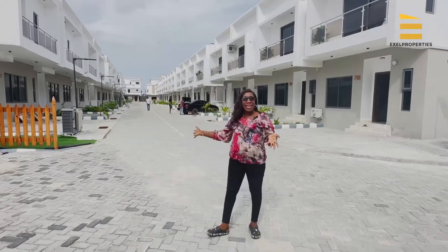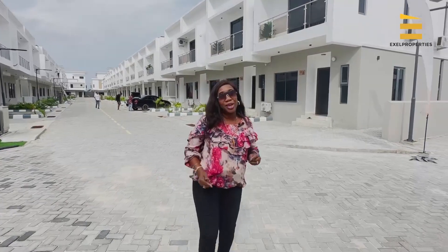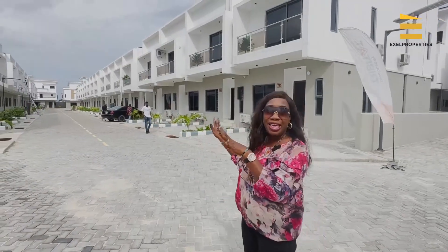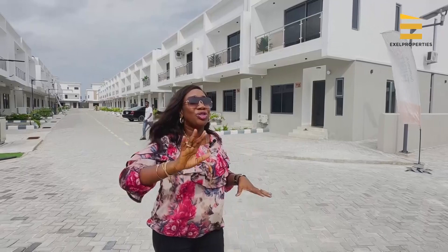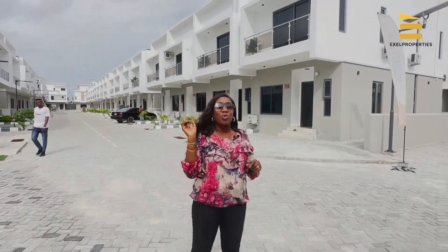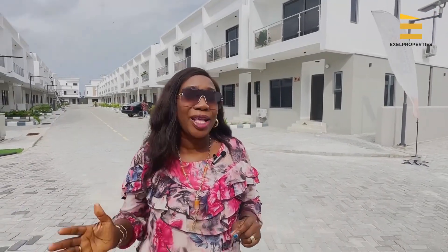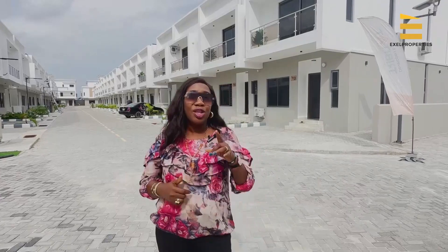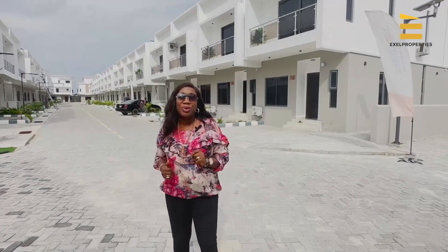Now, you can see this beautiful background — yes, it is Ambience 1.0, but it is currently sold out. Ambience 2.0 is still selling. You can still get a three-bedroom terrace duplex with BQ, a three-bedroom semi-detached duplex with BQ, and a four-bedroom fully detached duplex penthouse on a payment plan. Come with me, let's go right there so you can see things for yourself.